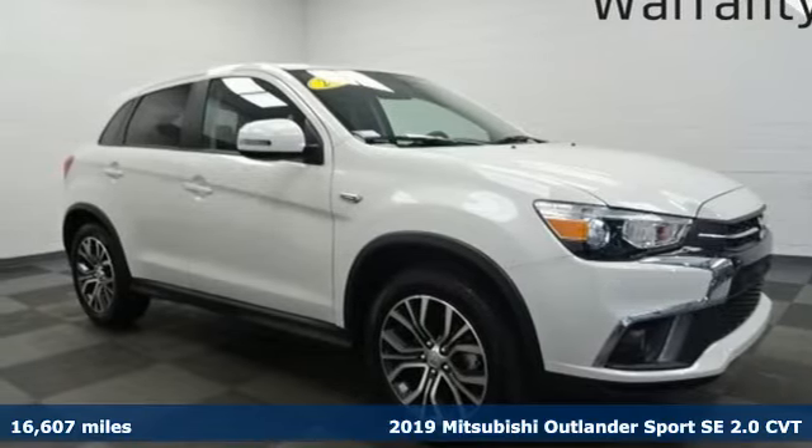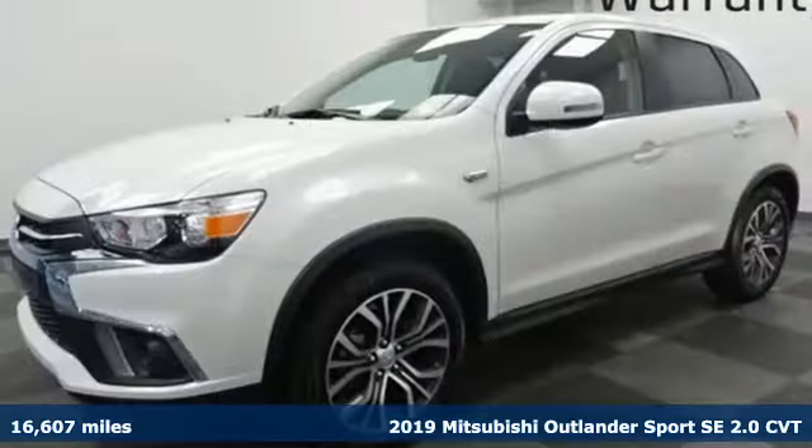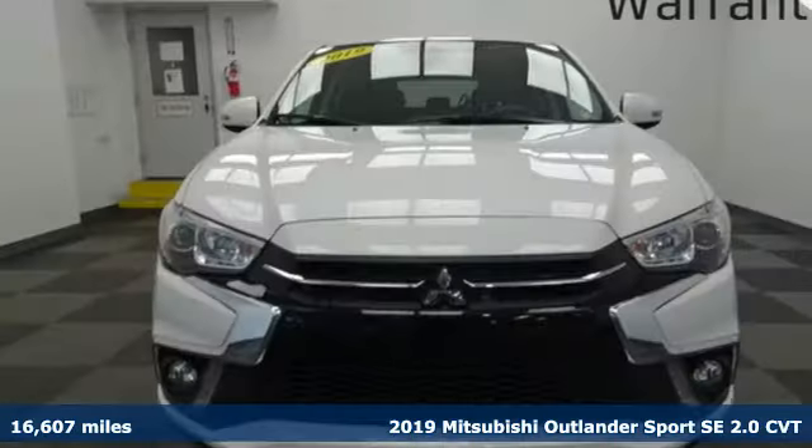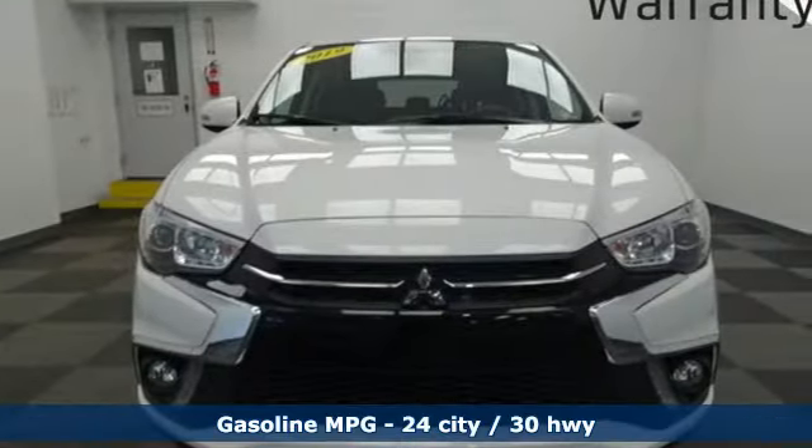It's a 2019 Mitsubishi Outlander Sport. Get into something different — Mitsubishi has what you're looking for. It comes nicely equipped with features you'll love.